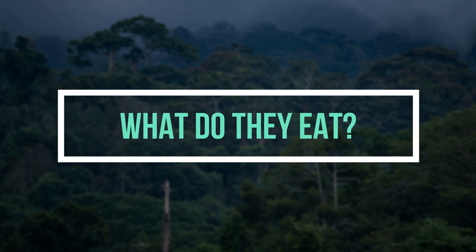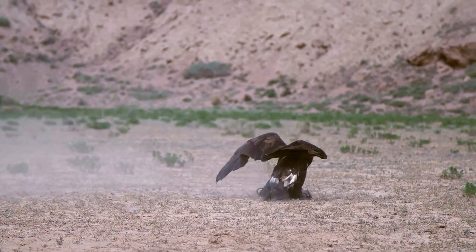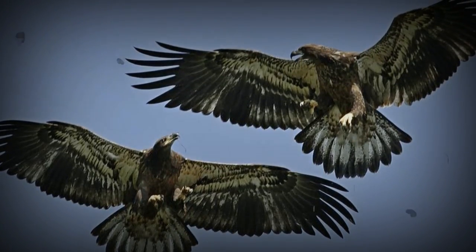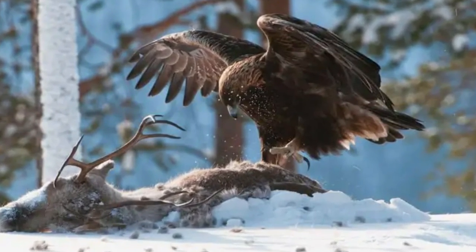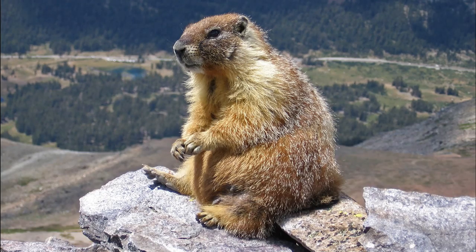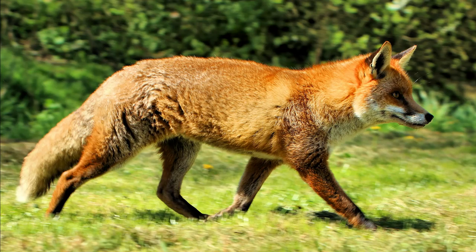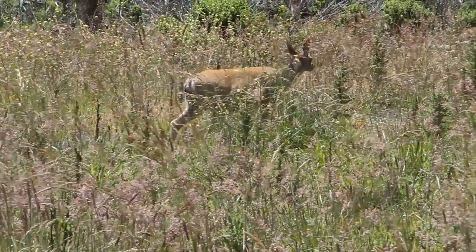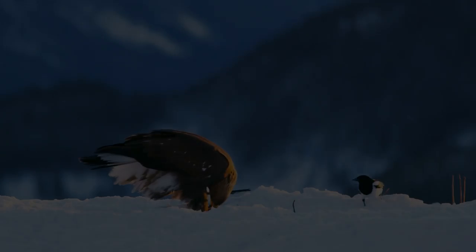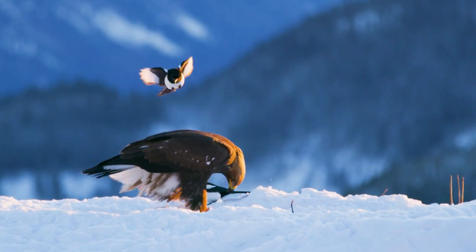What do they eat? Golden eagles are amazing hunters. When hunting, they frequently work in pairs, with one eagle driving the prey to its waiting partner. The talons on their feet kill and carry the prey, while the beak only serves to eat. Marmots, hares, mice, and occasionally slow-flying birds, martens, foxes, and even deer serve as prey. If live prey is scarce, they may also consume carrion. The golden eagle can go for several days without eating after a successful hunt and meal.